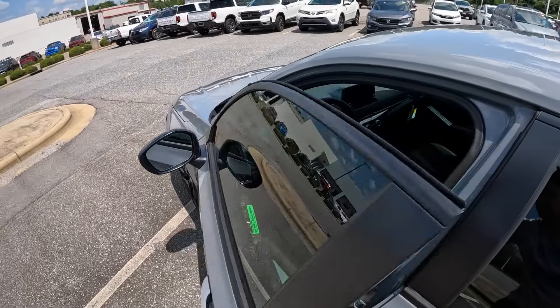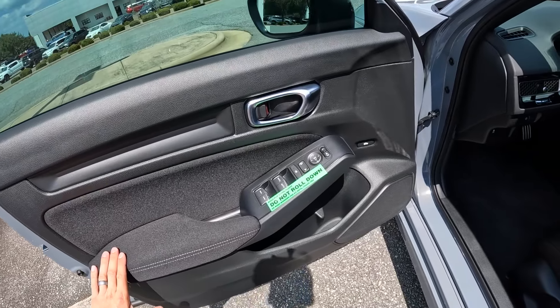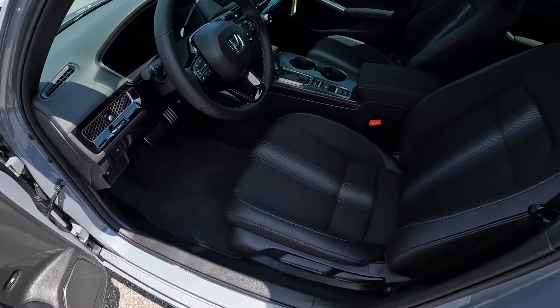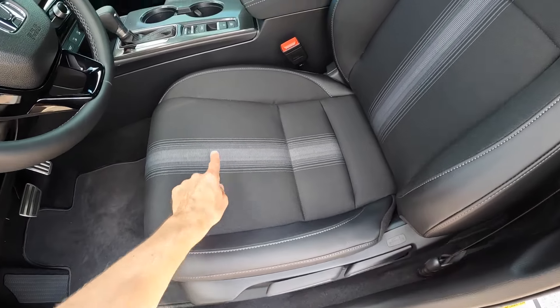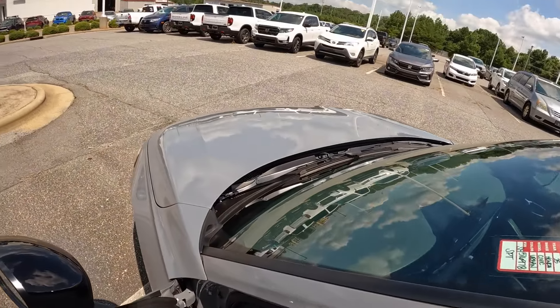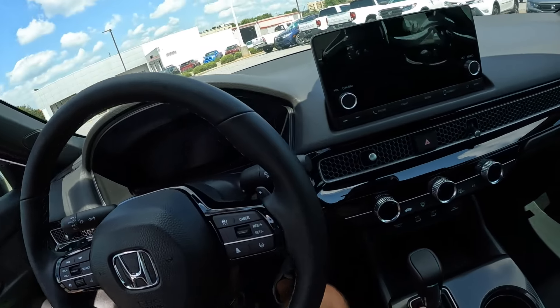Moving to the front seats, you get similar materials — hard plastics with a bit more fabric. Window controls, a grab handle, and a trunk release button are all manual. The front seat has vinyl with contrast stitching, nice bolsters, and a cool stripe through the center. It's a good-looking seat. Inside you've got a sporty three-spoke steering wheel with contrast stitching and gloss black accents.